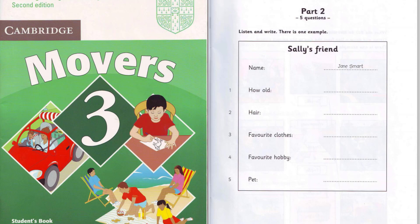Now listen to part two again. One. And how old is your friend? She's eleven. Pardon? Did you say eleven? Yes. Two. And what colour is her hair? It's blonde. Blonde? Yes. Like mine.